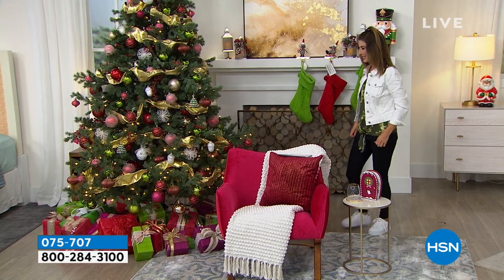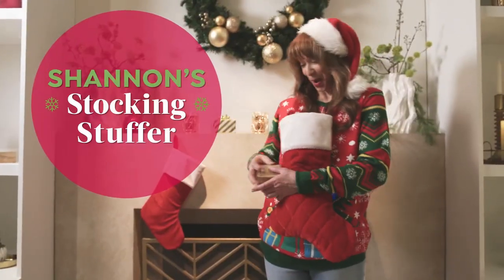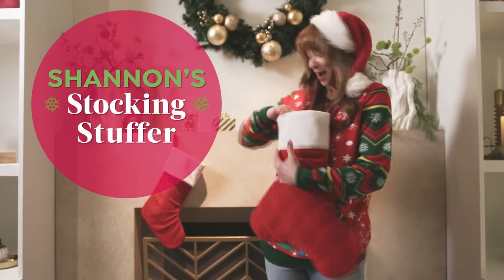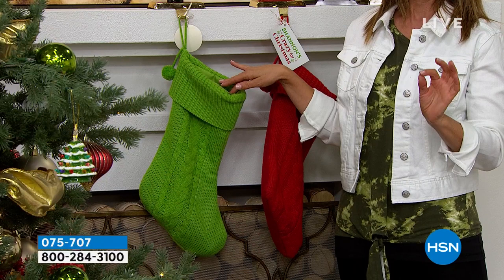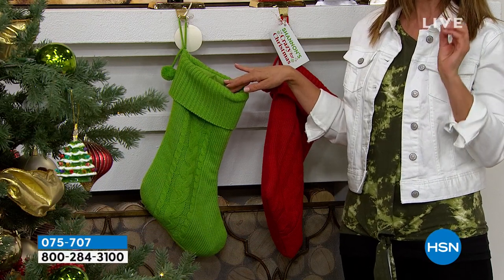Everything that's on air, everything online — you're going to love some of the wonderful Christmas ornaments and all the great stuff we have for you today. We also have the most delicious stocking stuffer ever. It is ooey, it is gooey, it is rich.